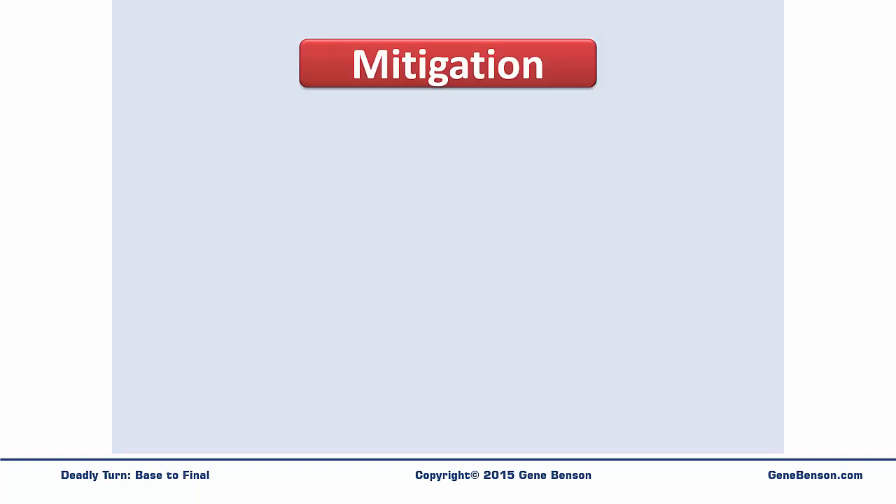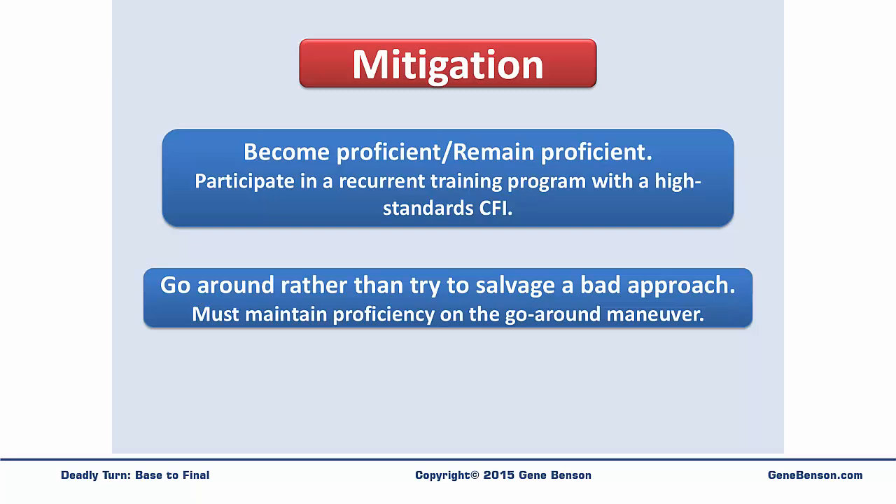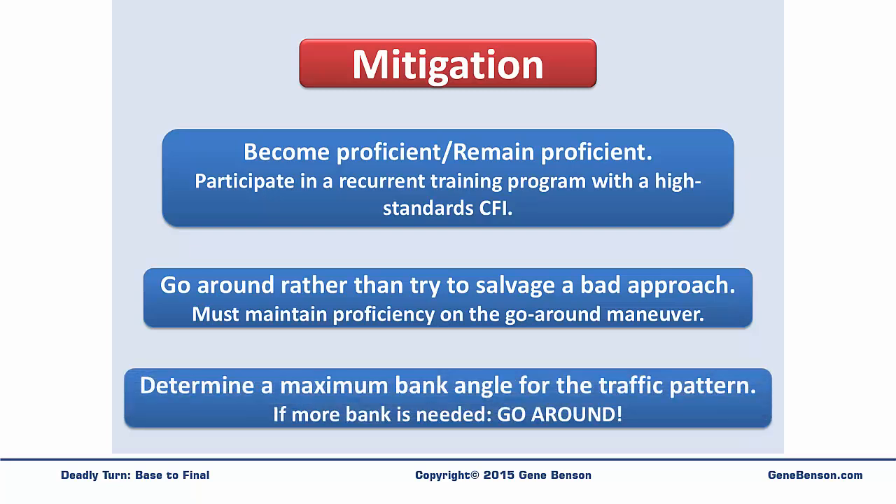So let's look at some mitigation strategies to help us be safer on the turn from base to final. First, become proficient in handling the airplane and remain proficient. I strongly recommend enlisting the services of a competent, high-standards CFI and participating in a recurrent training program. Never try to salvage a bad approach — if the approach is not working out, go around and try again. But since many accidents happen during the go-around phase, maintain proficiency in the go-around maneuver. And finally, determine a maximum bank angle to use when in the traffic pattern. I like to use 30 degrees as my maximum when I am in a small general aviation airplane. If more bank angle is needed, then it's time to go around.